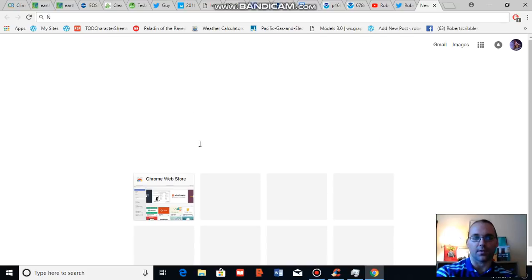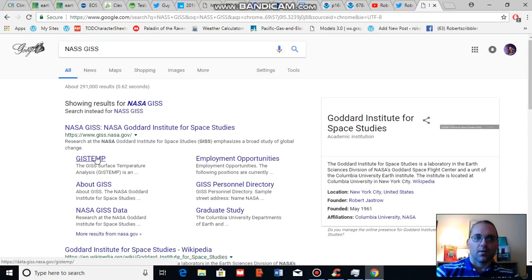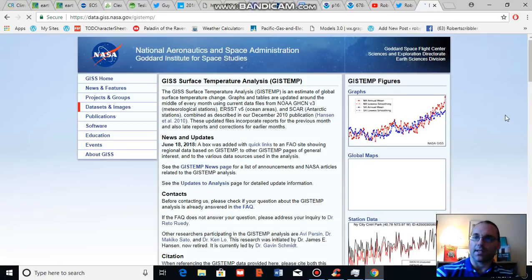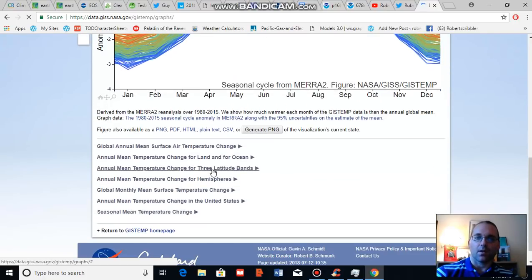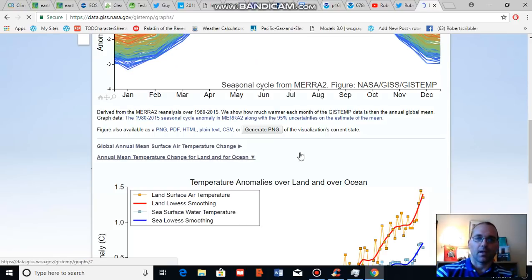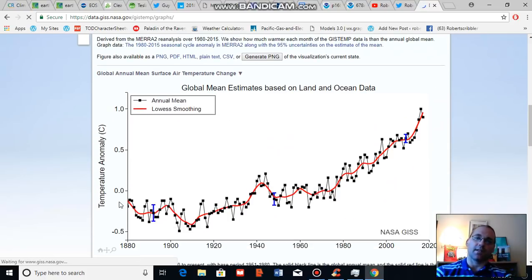I'm going to take some time to pull up NASA GISS, because I want to show you the overall global temperature trend for the period since the 1880s. That gives you a good idea of the global warming that we are seeing overall over the multi-decade time scale. Here is the present NASA graph. As you can see, temperatures in the 1880s and the early 20th century were somewhat flat.